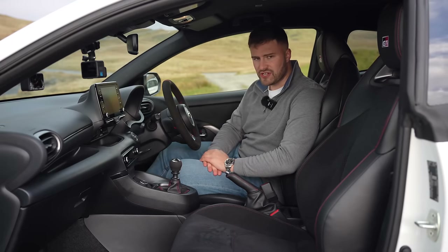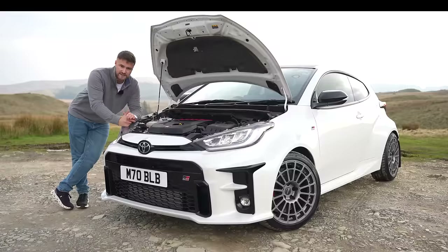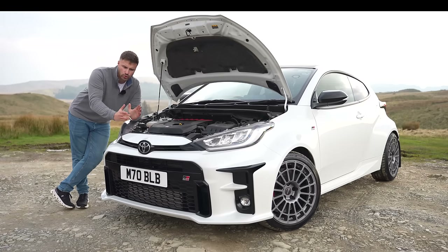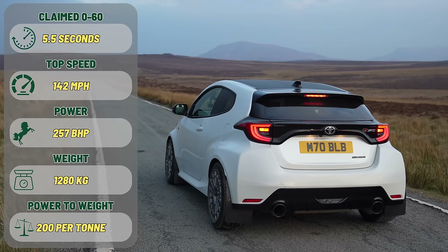Under the bonnet of the GR Yaris sits the world's most powerful production 3-cylinder engine — 1.6 litre, 257 horsepower — and they say it'll do 0-60 in around 5.5 seconds. On your screen now are the stats and figures on the GR Yaris, and the power-to-weight ratio figure as well.